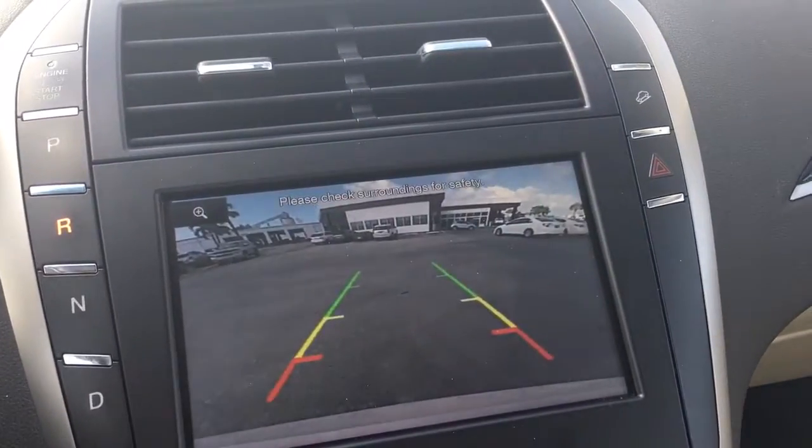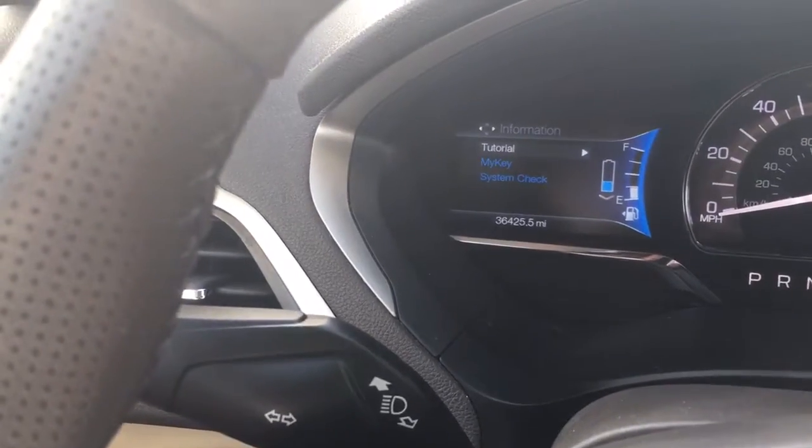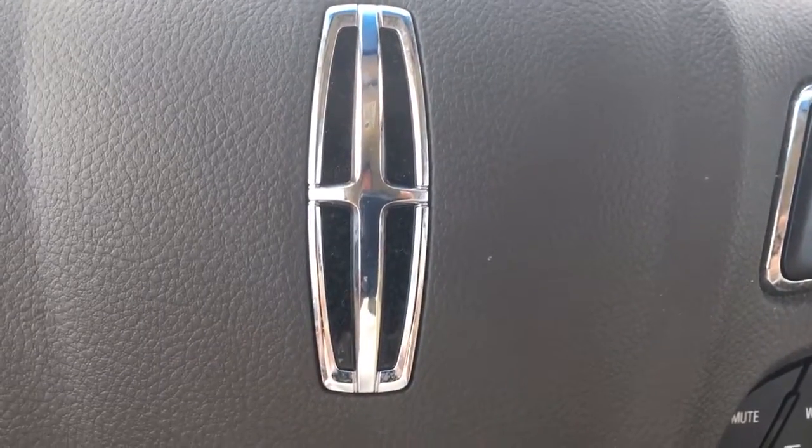There's the backup camera. Only 36,425 miles on it. Really in excellent shape — everything looks good. Give me a call at 772-287-2424.